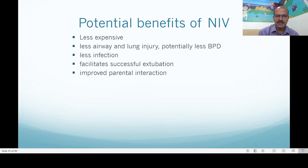We have less airway and lung injury and potentially less bronchopulmonary dysplasia. There is less infection because you are not overcoming the baby's own ciliary mechanism in the airway. Non-invasive ventilation facilitates successful extubation and improves parental interaction, especially with high flow and with NIPPV when we use cannula like the ram cannula, for example.